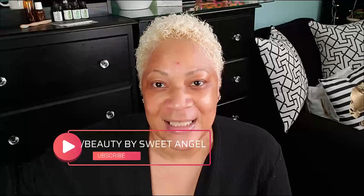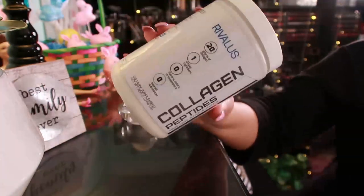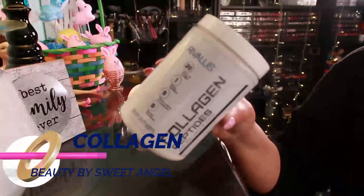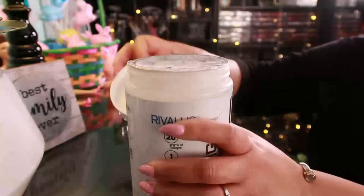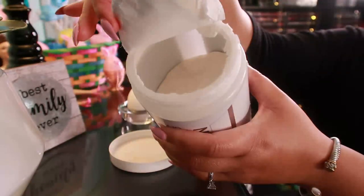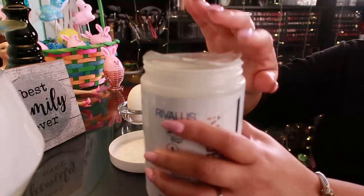I got a good one for you today and I'm excited to get to it, so let's not hesitate — let's get it. You probably know that collagen is a miracle skin treatment, giving your skin a younger, healthier look by minimizing fine lines and firming the skin. But did you know you can make your own collagen treatment at home?